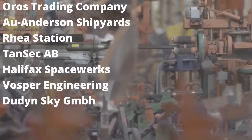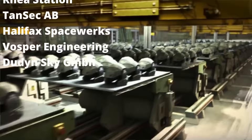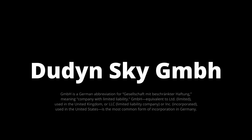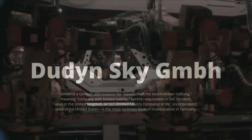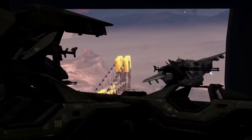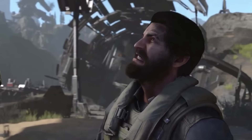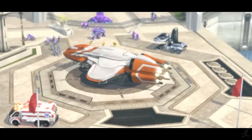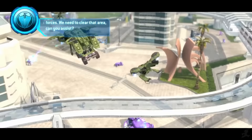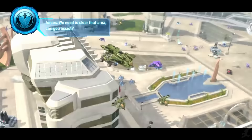Other manufacturers include Aerofabrik, Reyes McClees Shipyards, Kushan Shipyards, Martian Metal Shipyards, The Oros Trading Company, Au Anderson Shipyards, Reyes Station, Tansec, AB, Halifax Spaceworks, Vosper Engineering, something called Dudden, Sky GmbH, and more. All warships would be managed and operated either by the Colonial Military Authority or the UNSC, under the direction of the Colonial Administrative Authority or the United Earth Government, respectively. But we'll start with civilian ships, to switch it up a bit — there are actually a fair amount of these in Halo.